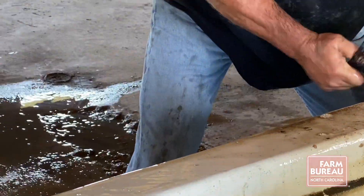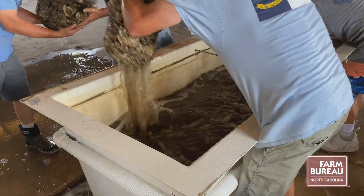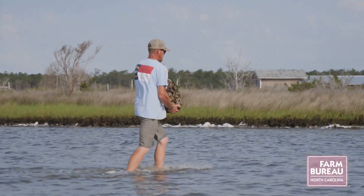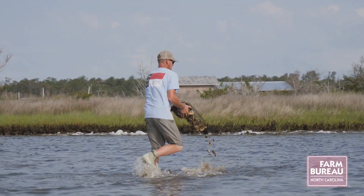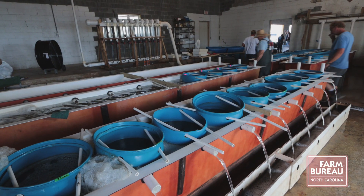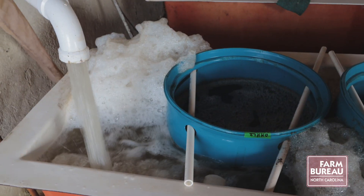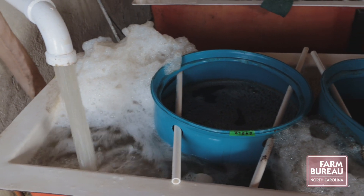In this process we're aiding nature. We're attaching the spat to the oysters in a controlled environment and then putting the shells overboard with the oyster spat already attached. This might be a quicker, more efficient process if it works out, and the state may take it over and use this process in the future.